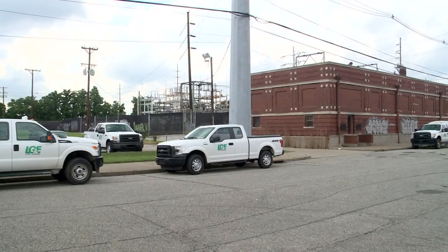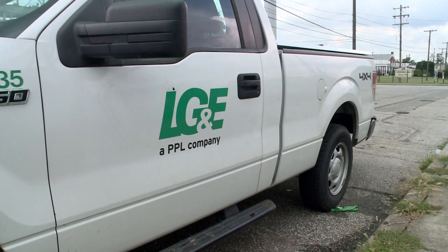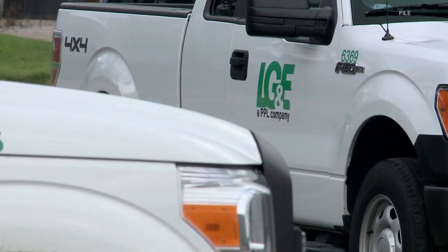We reached out to LG&E for answers. Officials say when we experience cold temperatures for an extended amount of time, we tend to use more gas and electric than we realize. When it is so cold, like it was around Christmas, we really see a big boost in our energy use.